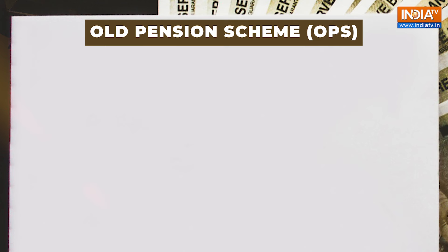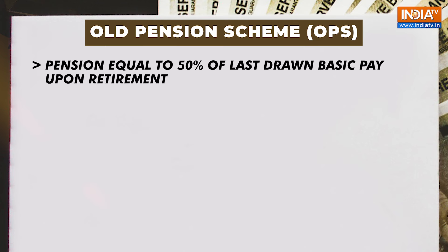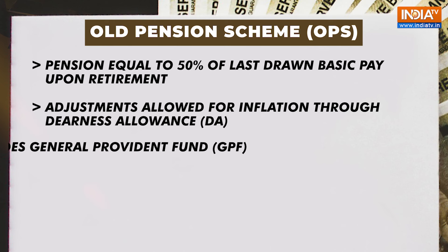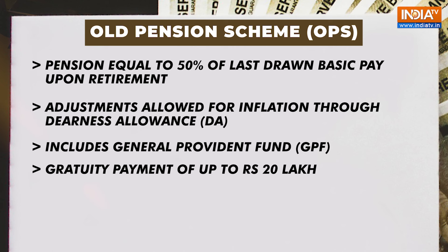The Old Pension Scheme provides government employees with a pension equal to 50% of their last drawn basic pay upon retirement, with adjustments for inflation through dearness allowance. It includes a General Provident Fund, that is GPF, and a gratuity payment of up to Rs 20 lakh.